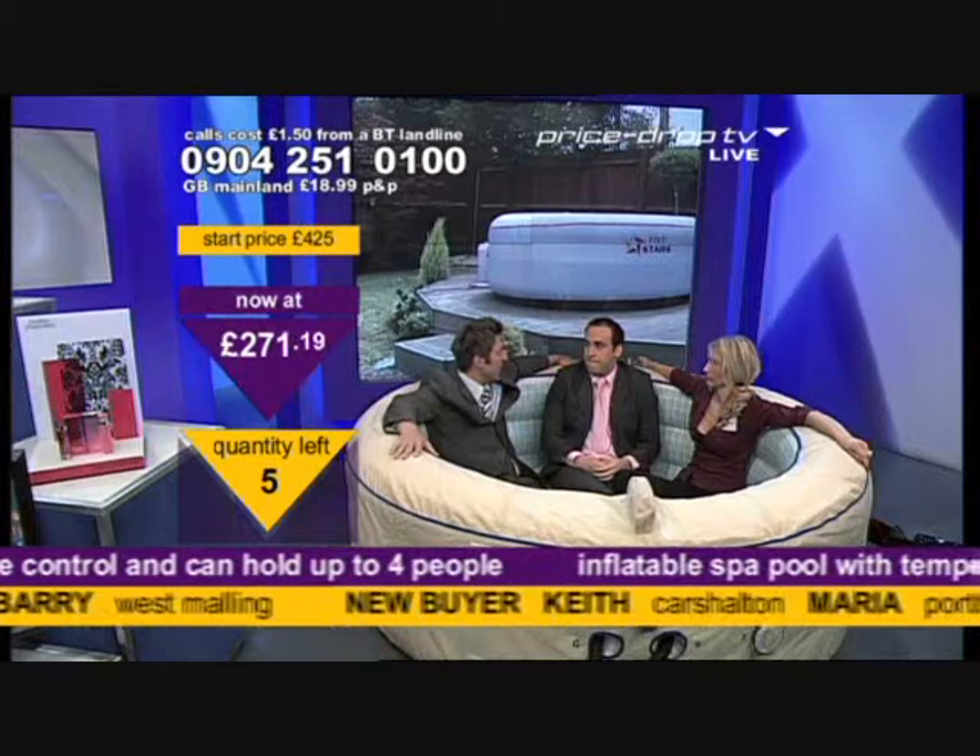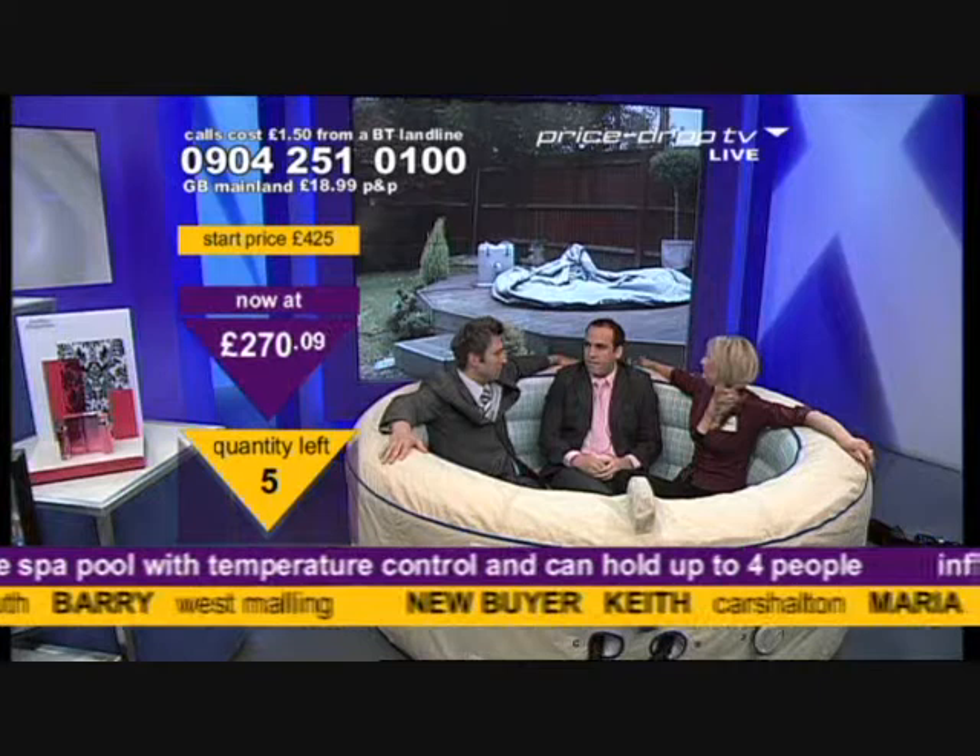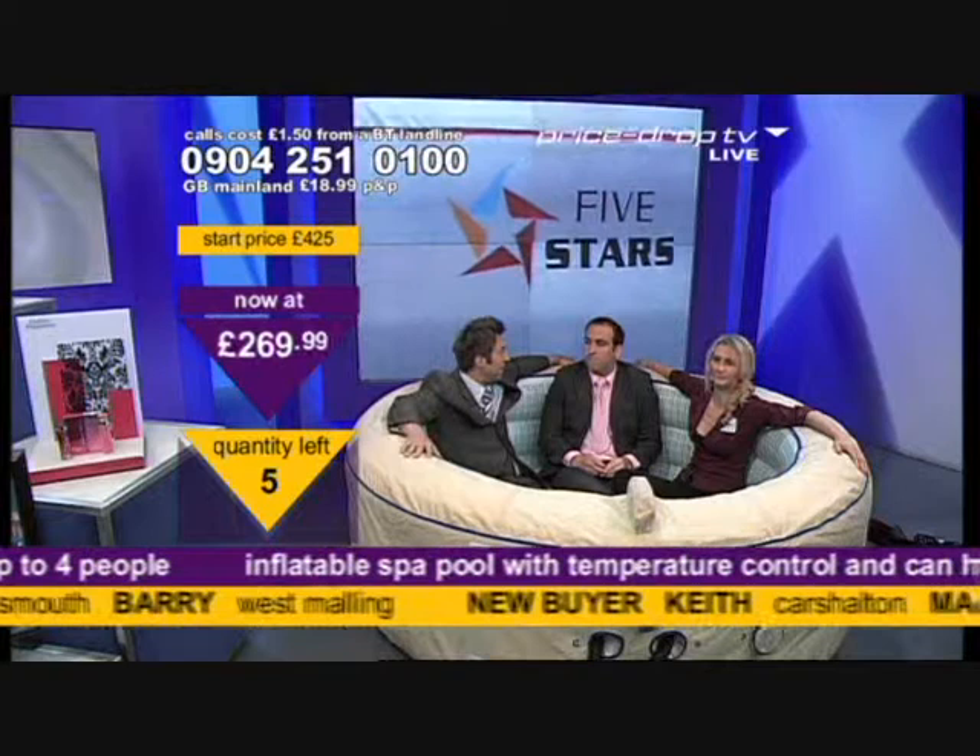The nice thing about this is, if you want to take it down, you take it — it's deflatable. Needs hardly any maintenance or anything, this, as well. And you've got the cover as well — you just pop the cover on. And it fills up within minutes, literally within minutes. And it heats up within minutes as well.